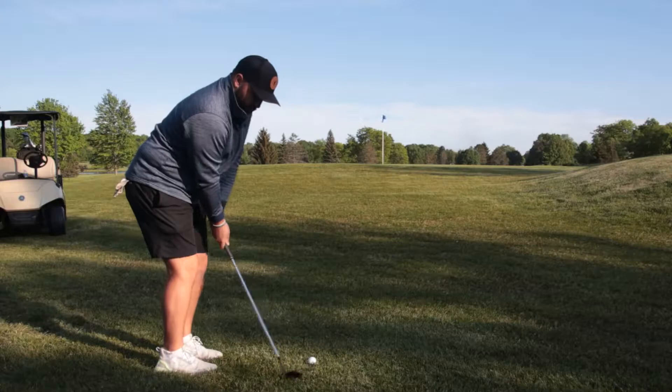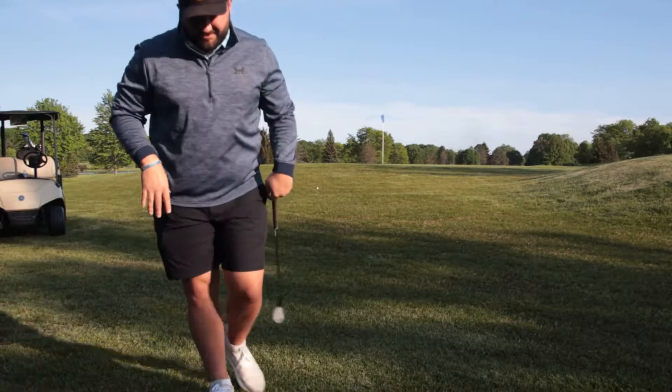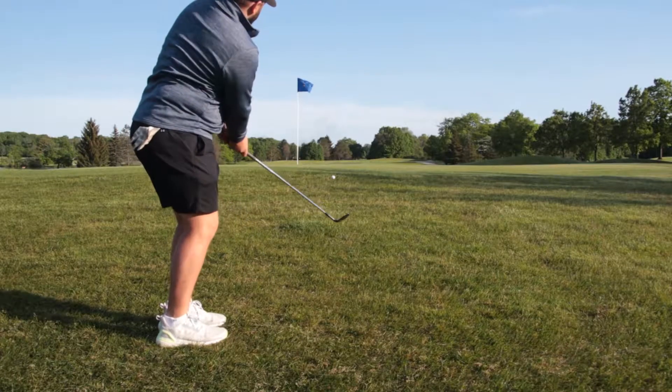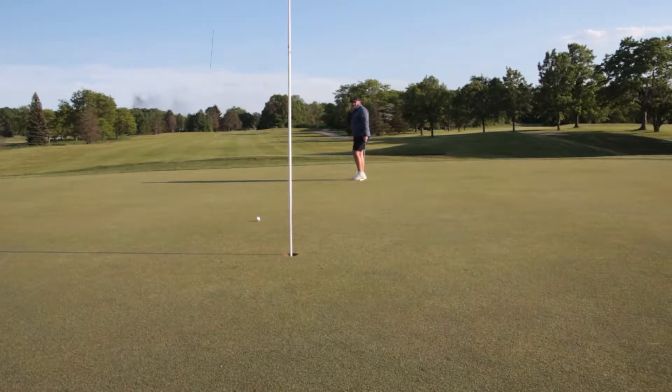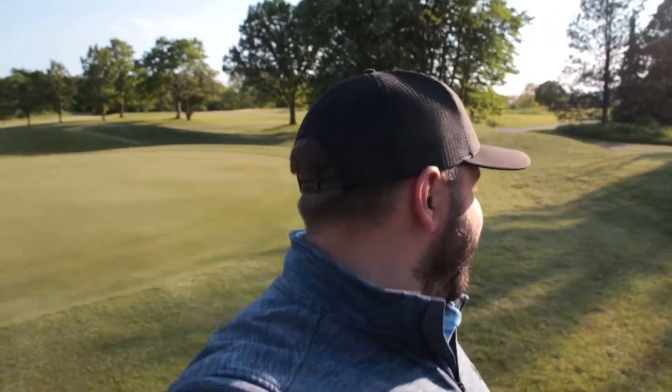We're just going to walk it off — act like it didn't happen. Never happened, you guys didn't see it. We are making a meal out of this par five. Almost on the green in two, chunk it short and then kind of blade it long. We may be taking a little bit of a step back here in the quest to break par. Bogey double — we have to turn it around.